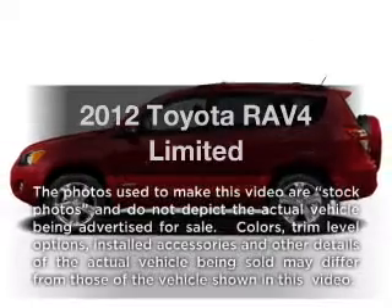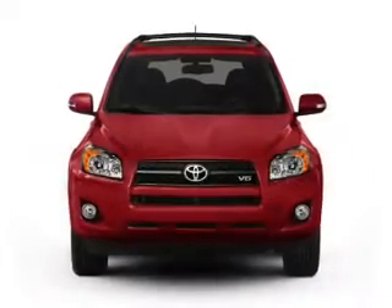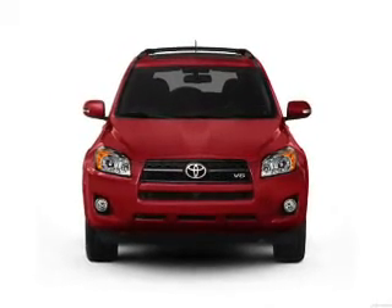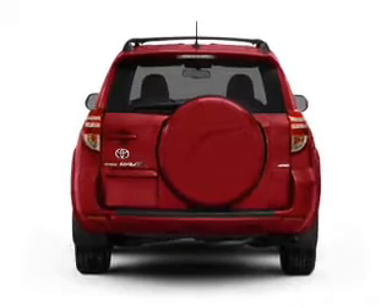Imagine yourself in this 2012 Toyota RAV4. If you're looking for a first-rate auto, this one could be yours today. With an efficient four-cylinder engine, the powertrain includes four-wheel drive, driven by an automatic transmission.